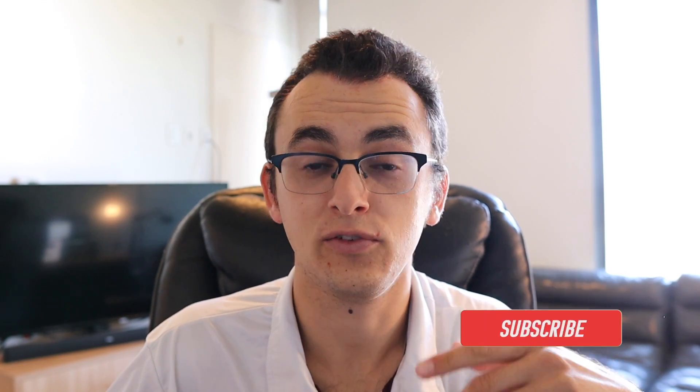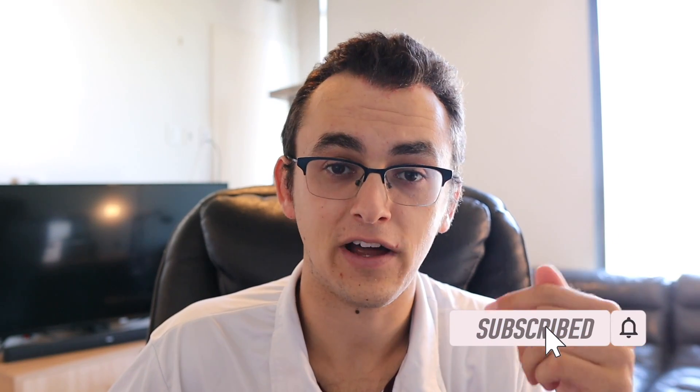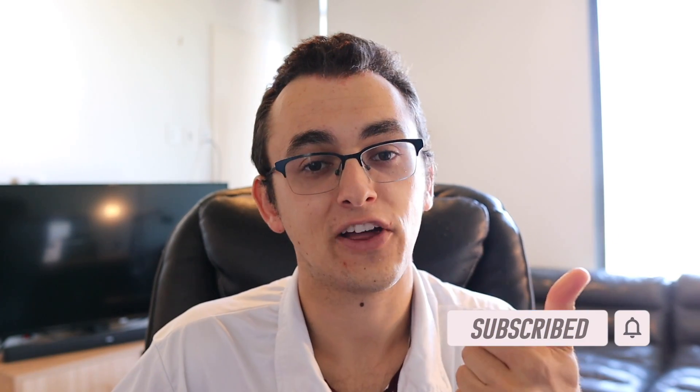Before I go on, if you guys enjoy this kind of content, let me know down in the comments if you like it. If you don't like it, also let me know down there. If you guys enjoyed it, smash the like button, make sure you hit the subscribe button. And with that, let's get on to the video.